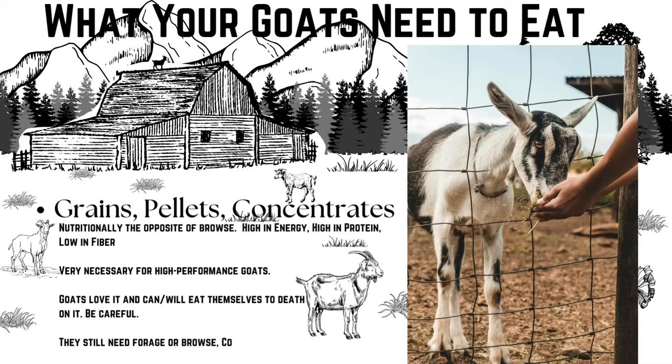Most goat concentrates are made of corn, oats, brewer's grains, and/or soybeans. High-producing animals really need grains to get more calories and nutrition into their bodies. If we expect animals to grow fast and make an unnatural amount of milk, or do a lot of physical labor like packing, then we need to feed them a more concentrated diet to meet those high demands.